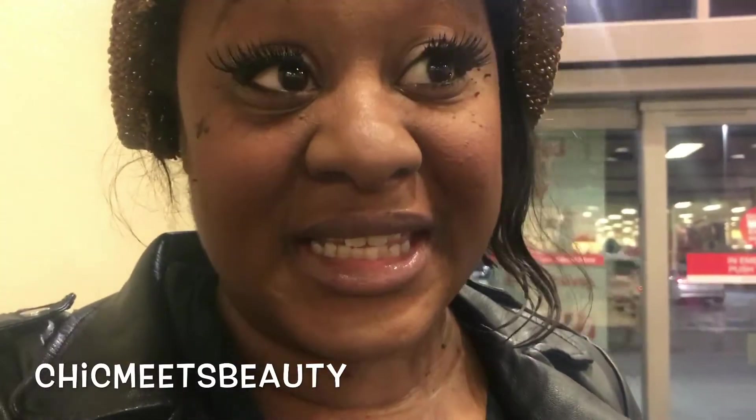This is Girl Chic Meets Beauty and I am inside of Target right now. I am doing a video — this is going to be part one of how to shop for vegetarians and vegans. Let's get into the video. I'm walking through Target right now, going back all the way to the groceries.